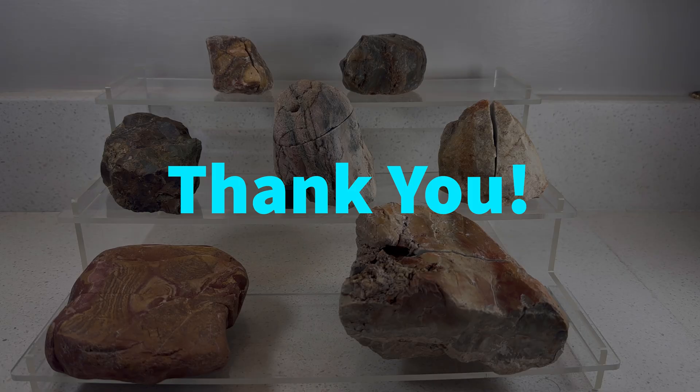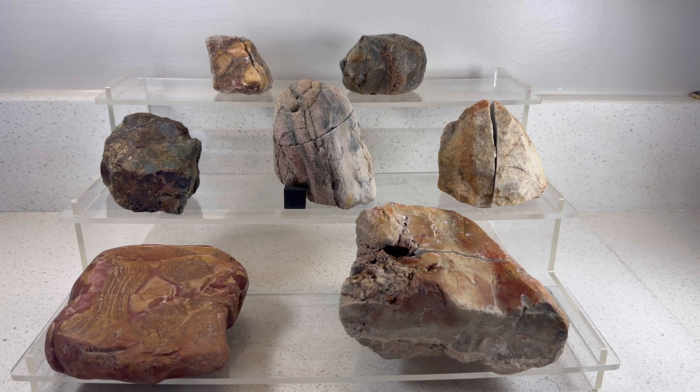That's it for this week — thanks so much for tuning in and checking out these rocks with me. This is my favorite group of rocks in a while, so I hope you enjoyed them. If you made it this far, please give the video a like, and if you're not currently subscribed and you like the video, please subscribe to see more videos like this. I will see you next time.